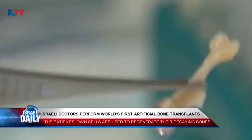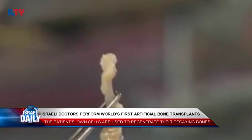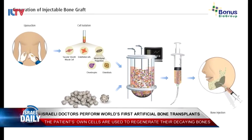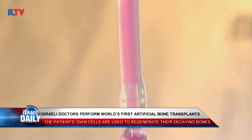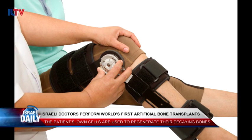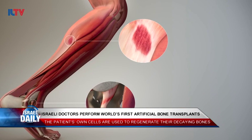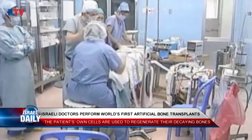For the first time anywhere in the world, an Israeli biomed company has successfully provided patients suffering from bone loss with artificially grown human bones. The procedure involves the injection of a semi-liquid graft directly into the jawbone of people suffering deterioration there. The material then successfully fuses and fills in gaps in the existing bone, and there's no trouble with the body rejecting the transplants because the graft tissue comes from the patients themselves.